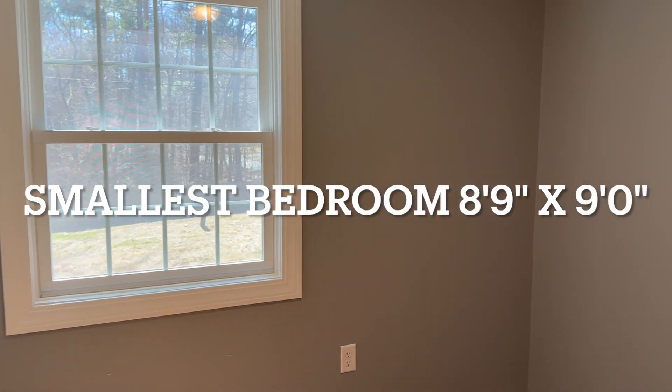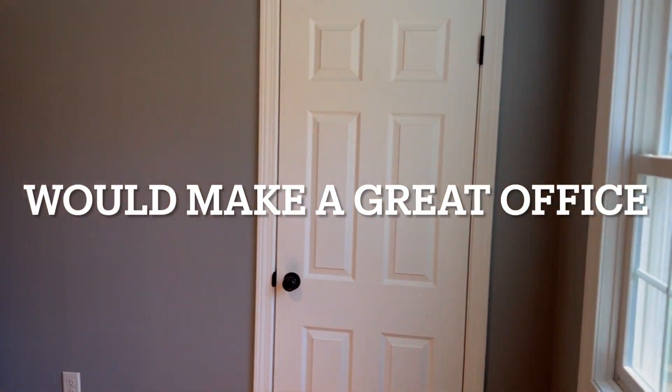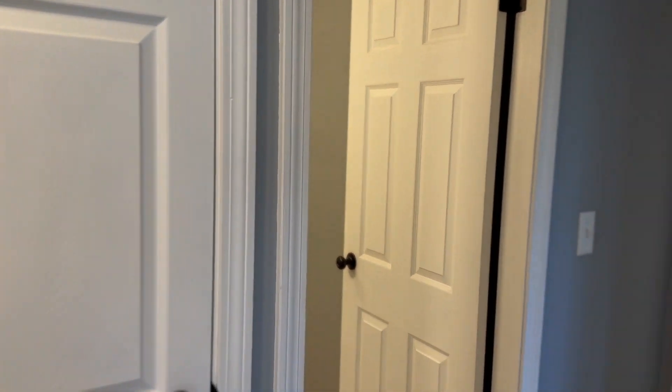All right, here's your first bedroom — it's the smallest. To me this would be a great office. This bedroom has just one window and a closet. All the bedrooms have a closet, and there's a full bath of course.